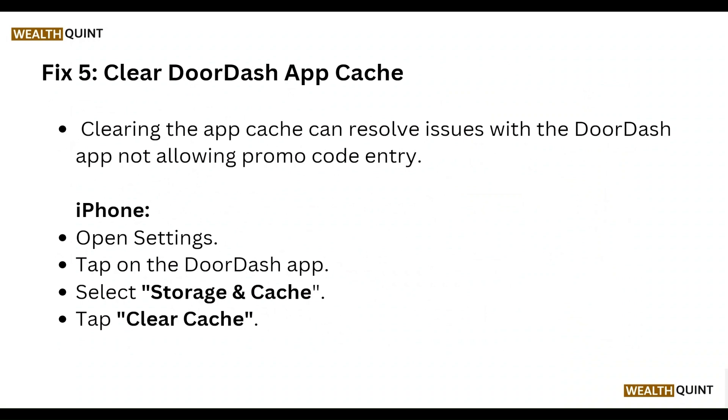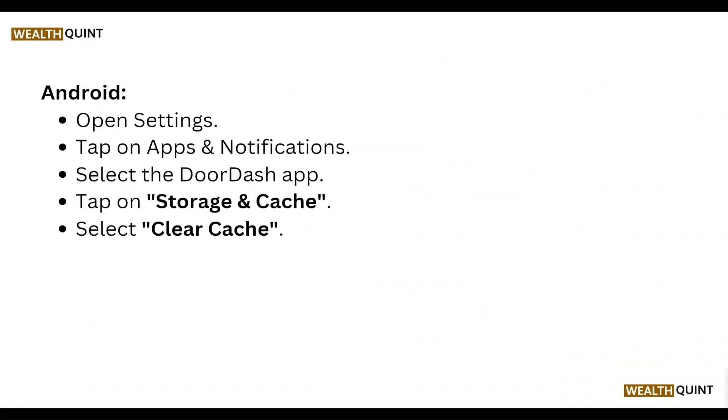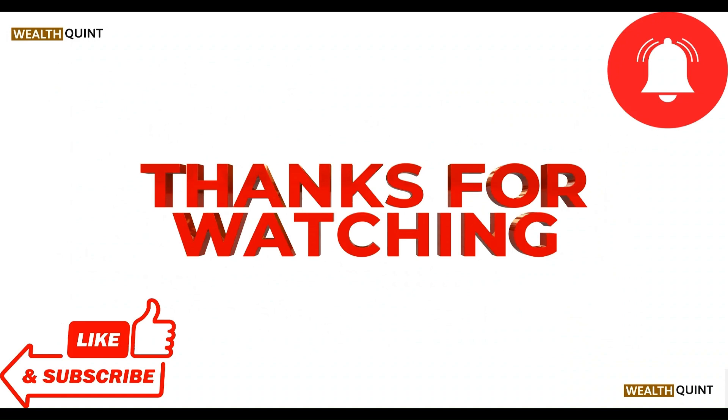Select Clear Cache on iPhone. On Android, open Settings and tap on Apps and Notifications, select the DoorDash app, tap on Storage and Cache, and select Clear Cache. That covers all the steps.